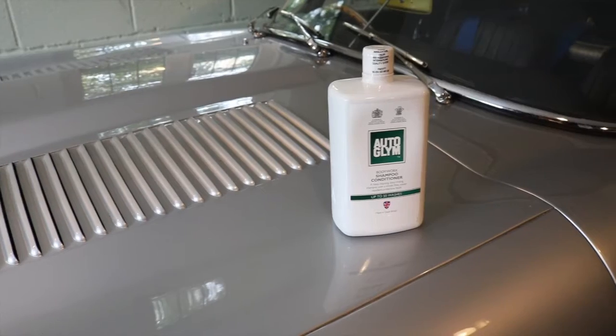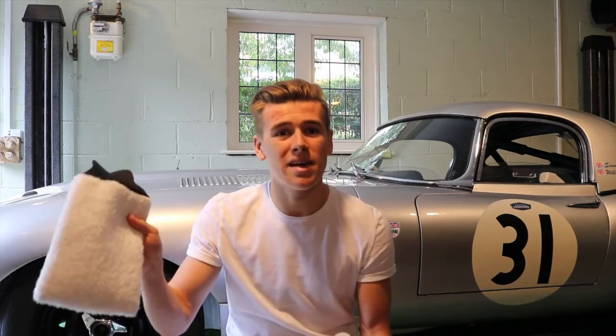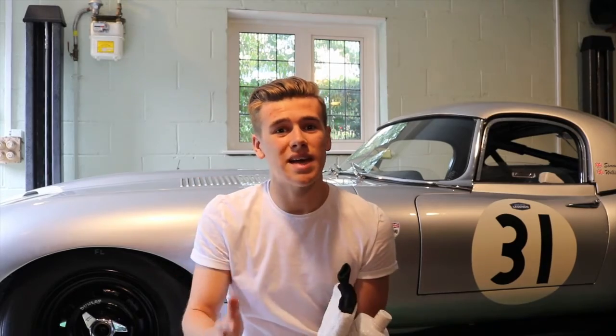Out in the garage now and it's time to begin the first stage of this big clean. In this stage it's all about removing the surface grit and grime from the car. To do this I'm going to use Auto Glym shampoo and conditioner. Combined with hot water, it soaks up all the bugs and dirt on the car. It's key that when using a shampoo you use it with a microfiber mitt — this stops any swirling and scratching on the paintwork.